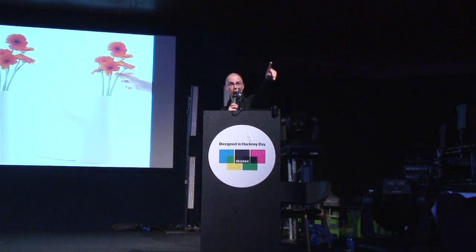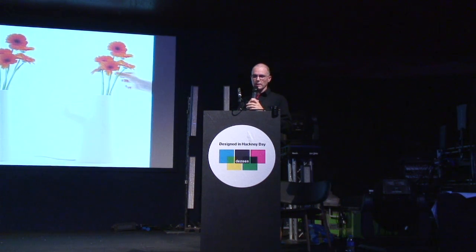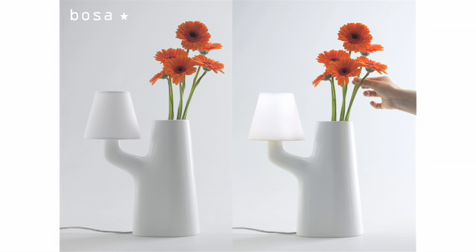The next one, which is actually in the back of the cafe — you can sit there and use it — is a ceramic lamp slash flower vase. The interaction for switching on and off is touching the flowers, so the flowers work as a touch-sensitive switch for the light to go on and off.